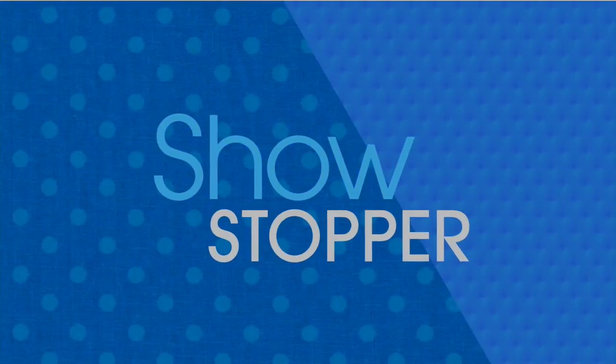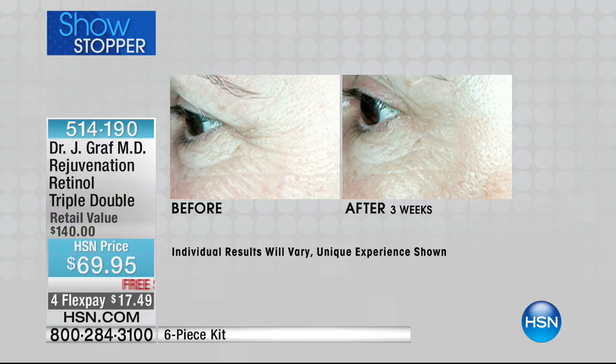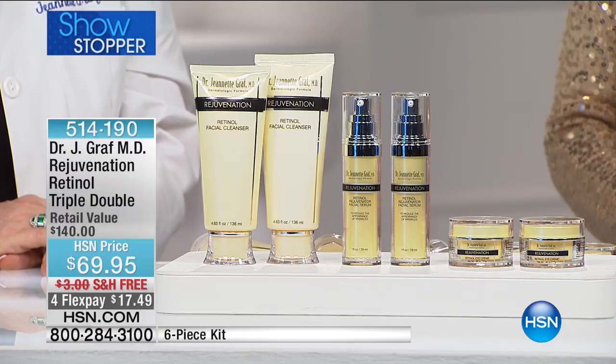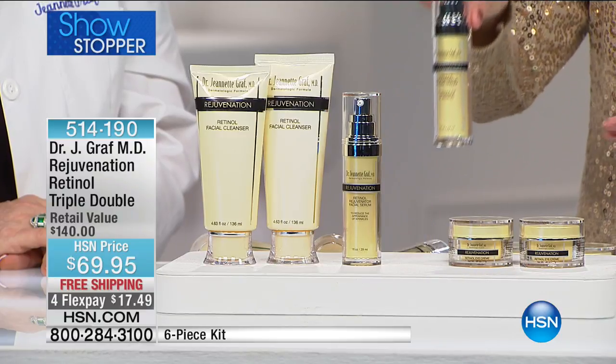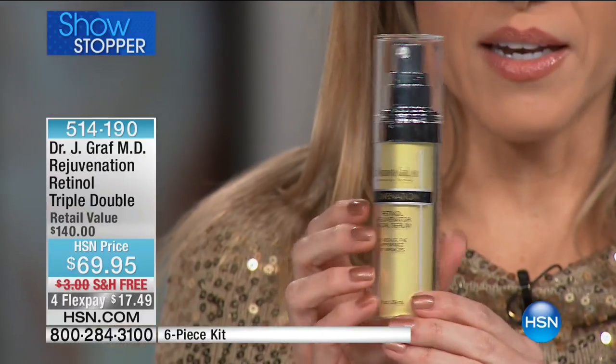Now we're moving on to our showstopper. We're not getting triple — we're getting double triple. What we have this morning is the biggest wow kit: the Derm Grade Retinol Kit, a complete system at $69.95. The last time you saw this was for Colleen Lopez's host pick, and I have less than 250 to go around for the whole country. This right here is worth $50, and I'm going to give you two of these.